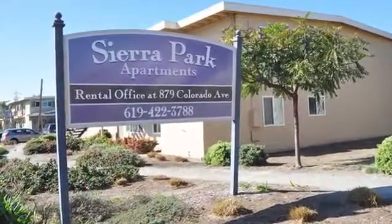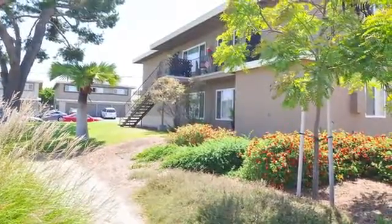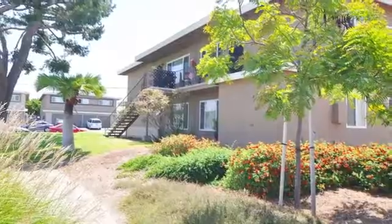Welcome to Sierra Park. Nestled among tranquil courtyards and beautiful landscaping, our community offers a serene lifestyle that won't break the bank.